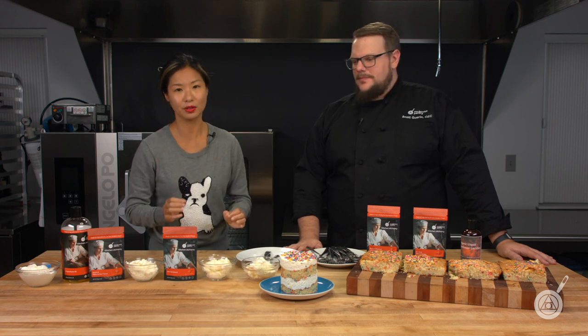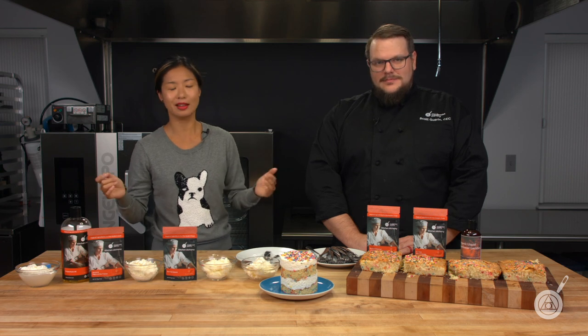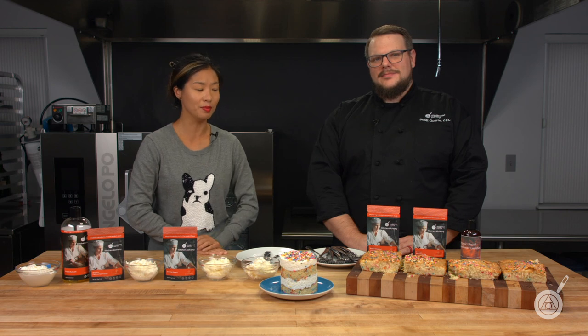What we wanted to do today is give you different options and showcase different types of emulsifiers and stabilizers that you can use in cakes. One of the questions we get all the time is what's the best ingredient for this — and the answer is always: it depends. Remember to enter to win by leaving your favorite type of cake in the comments. Until next week from the Modernist Pantry Test Kitchen, I'm Janie Wang and I'm Scott Garan.